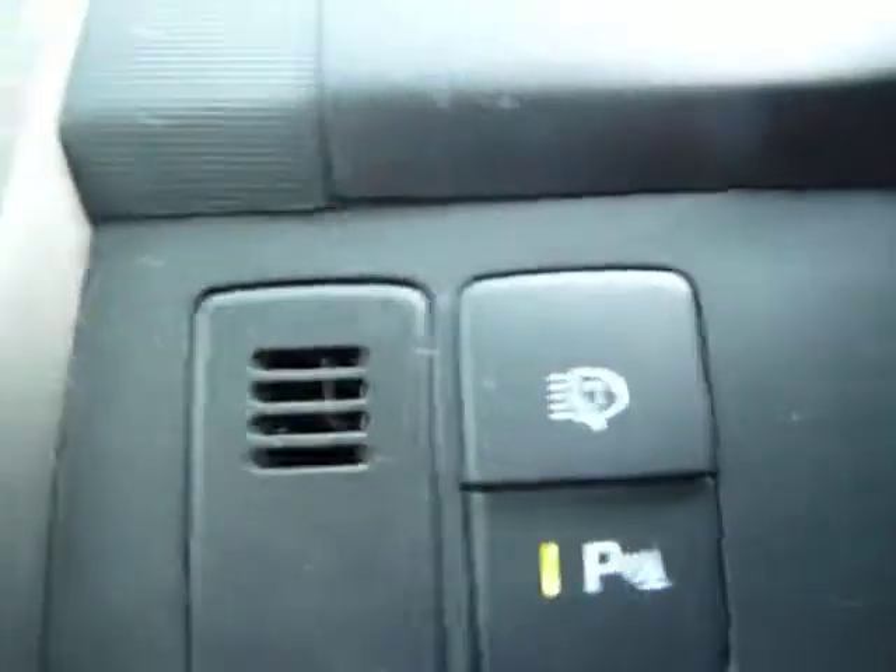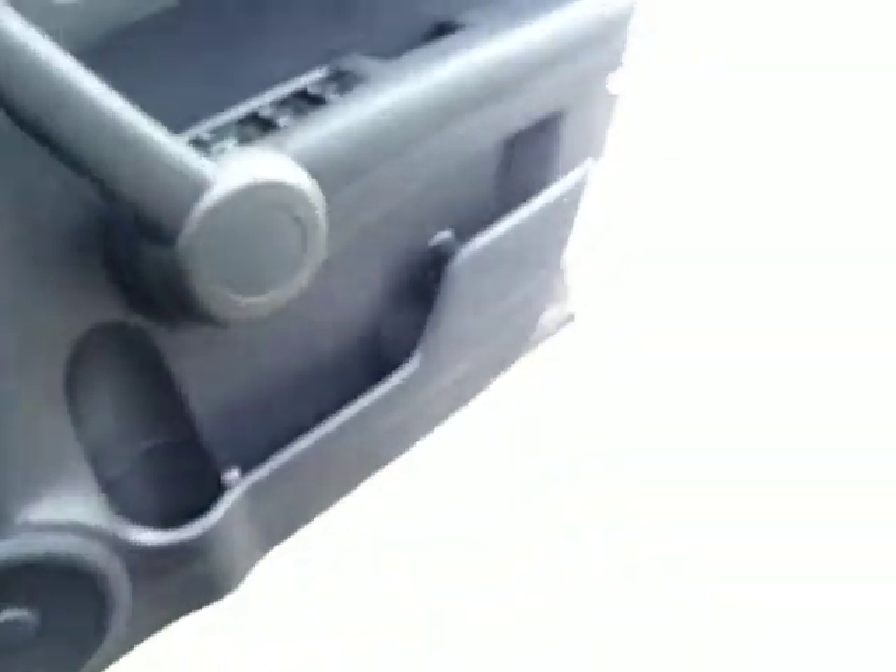If you ever need to turn your parking sensors off, there is a button here which you are more than welcome to turn off if you are towing at all.